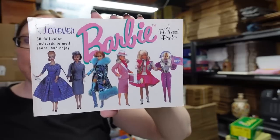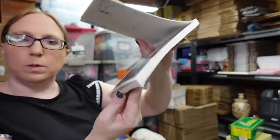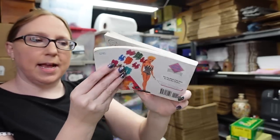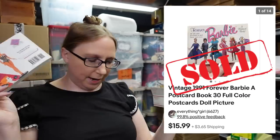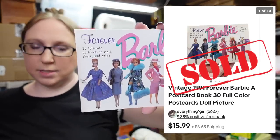I have this Barbie Forever postcard book — it's got all these really cool images of Barbie through the years, and they are postcards. They haven't ever been torn out or used — they're all there. I listed this as a buy it now for $15.99.